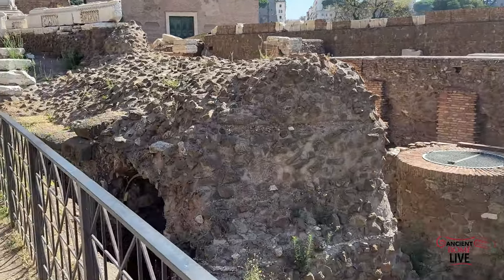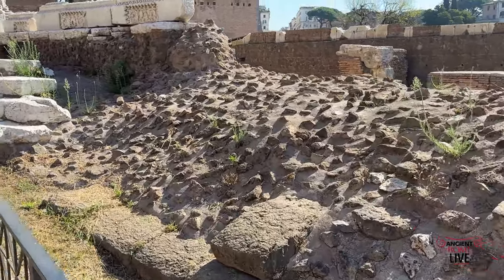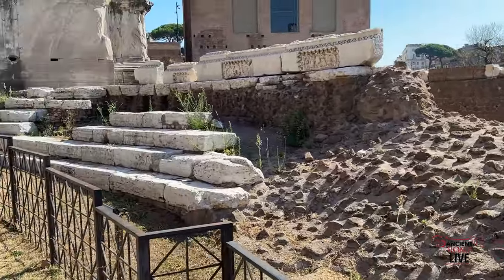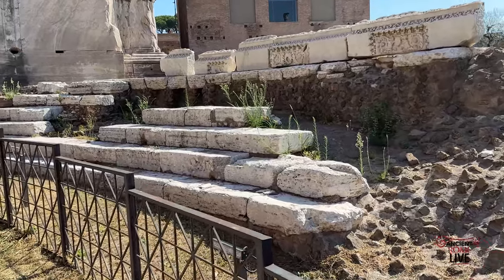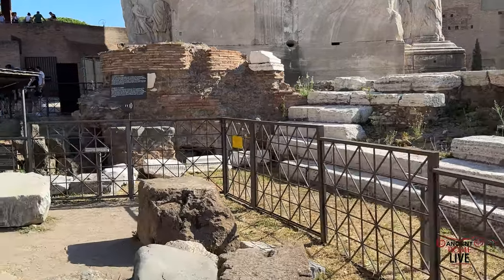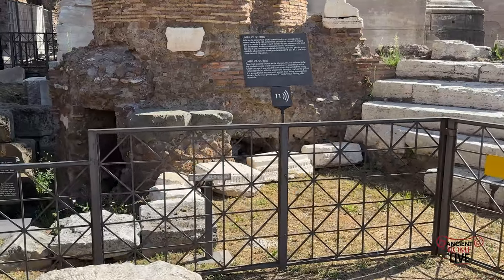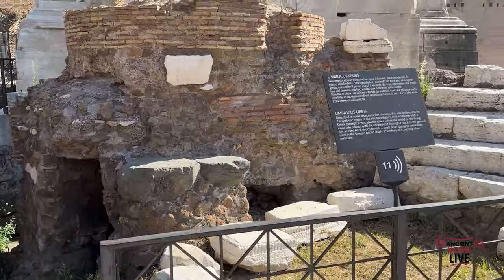Such an important historical monument. Think of the speeches, think of the funerary orations — 'Friends, Romans, countrymen, lend me your ears' of Mark Antony. This structure is attributed to being the Mundus right here, a connection to the underworld — if not the belly button, the navel of ancient Rome.